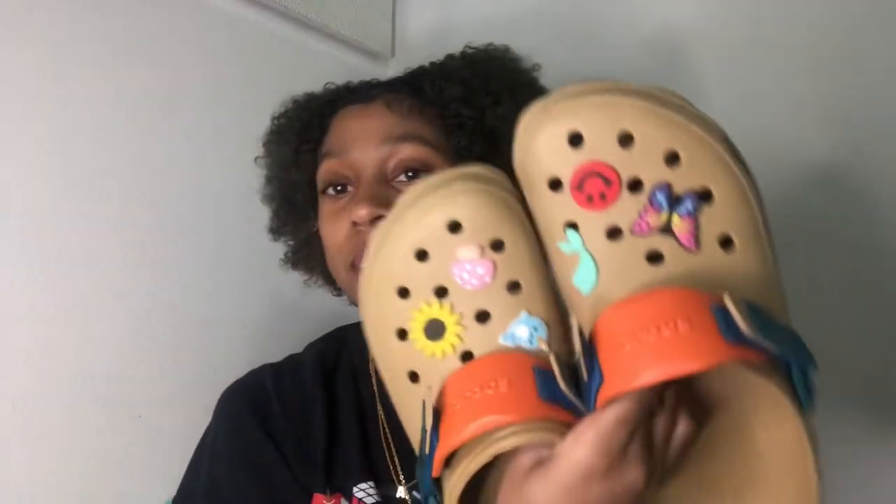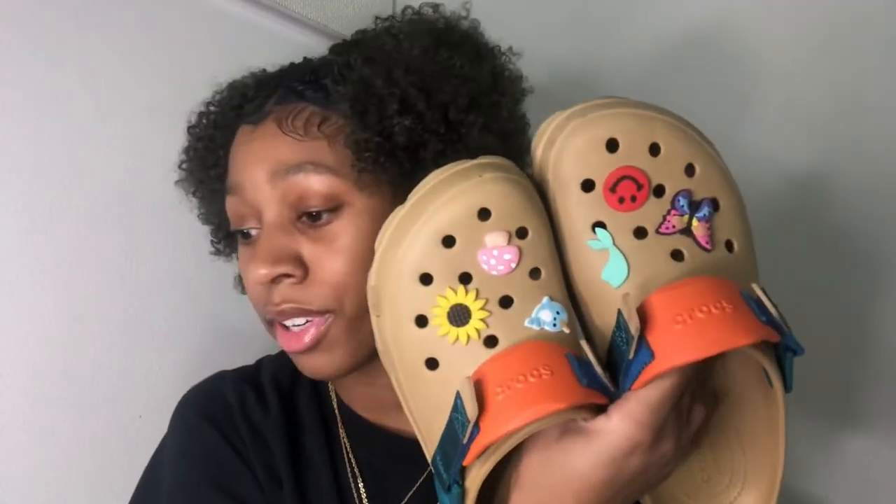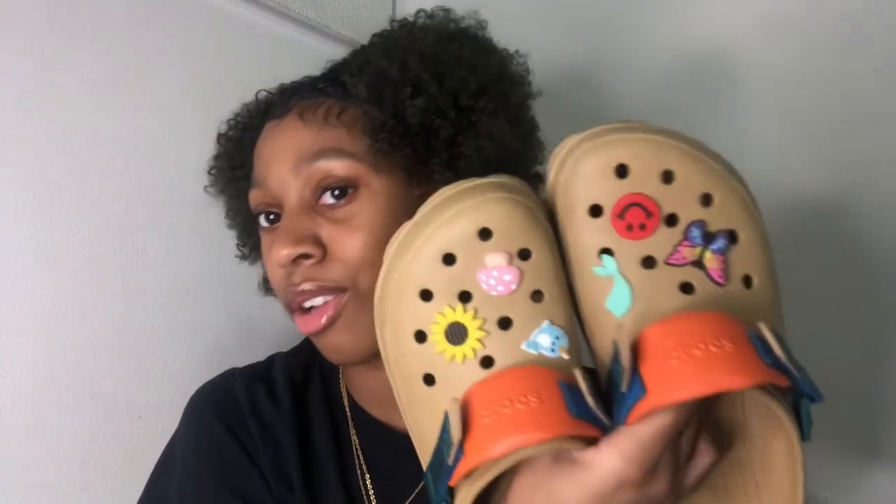These are my fur dads. I love these. Me, my mom, and my sister got these alike. Aren't these so freaking cute?